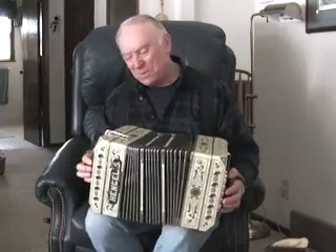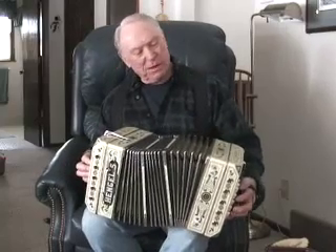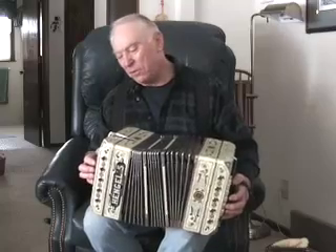Hi, I'm Art O'Hato. This, what I have in my hand, is known as a Chemnitzer concertina.